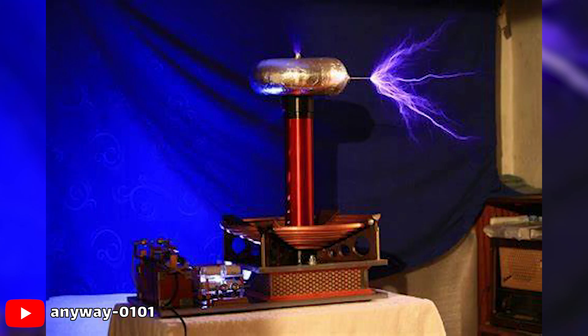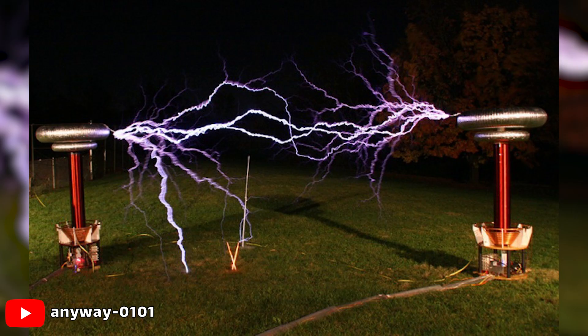Chances are that you have already seen this invention. It is a transformer used to produce high-voltage, low-current, high-frequency alternating current electricity. To observers, it appears as if lightning is being shot into the air.